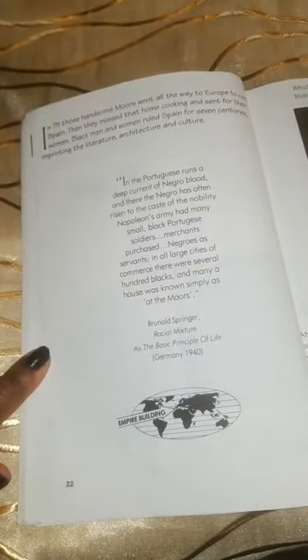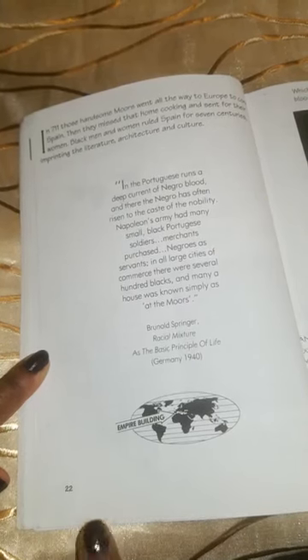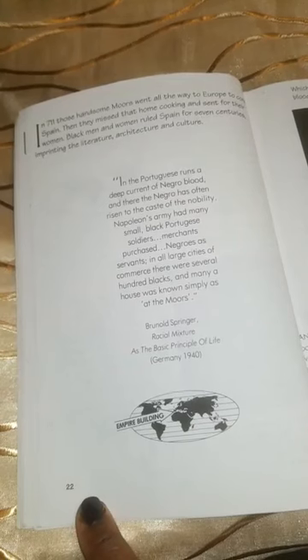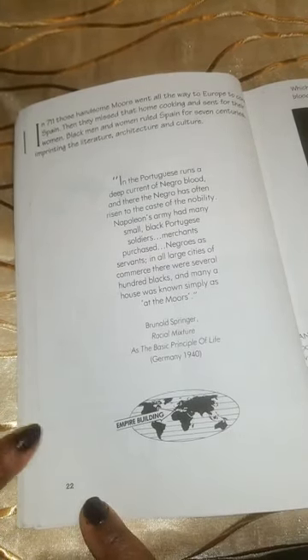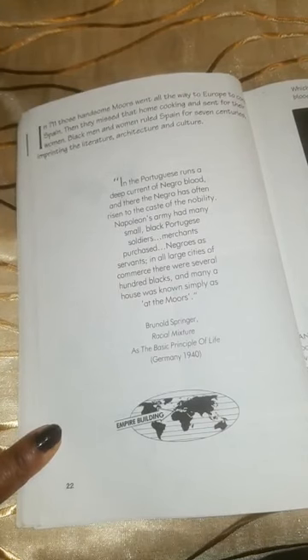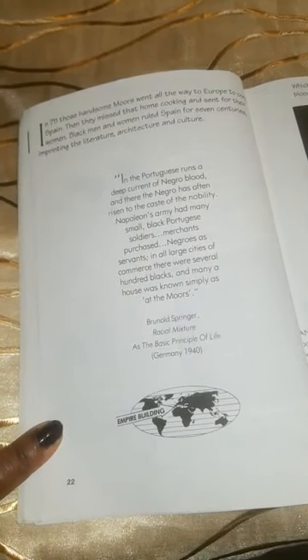In 711, those handsome Moors went all the way to Europe to conquer Spain. Then they missed that home cooking and sent for their women. Black men and women ruled Spain for seven centuries.